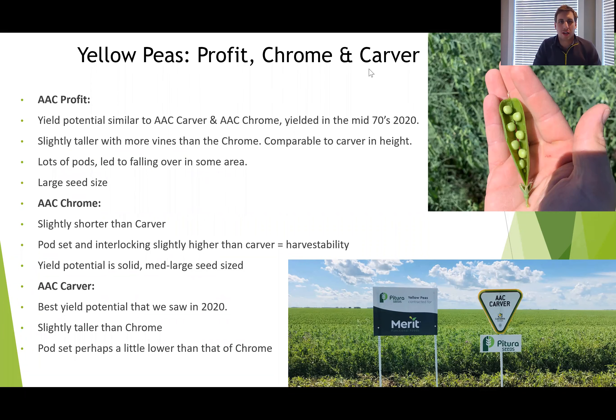Welcome to this segment on yellow peas — an interesting topic that we are becoming more and more well-versed with at Patura Seeds. I'm going to get into Merit Functional Foods a little bit in a moment, but first I want to talk about three varieties that we're going to be retailing this year and that we had the chance to see a lot of across Manitoba this past year.